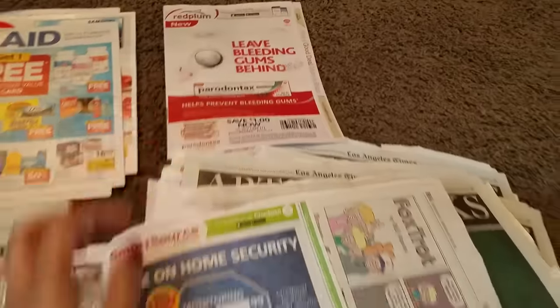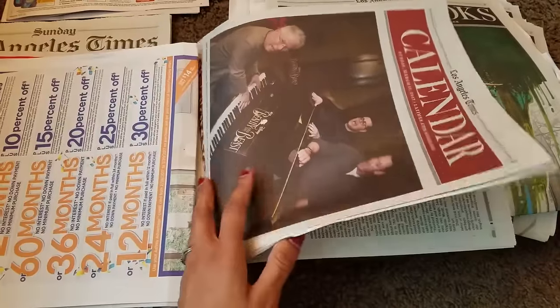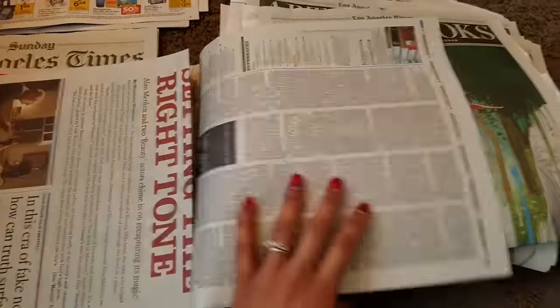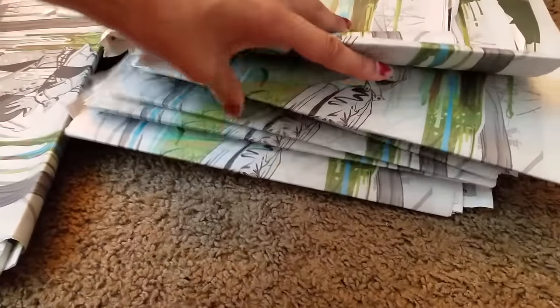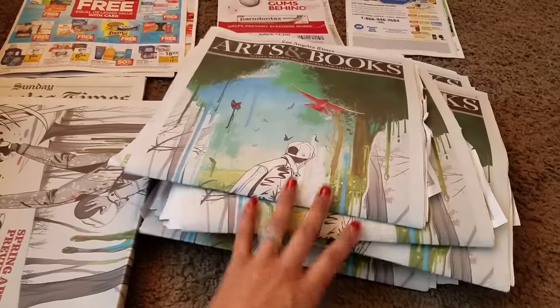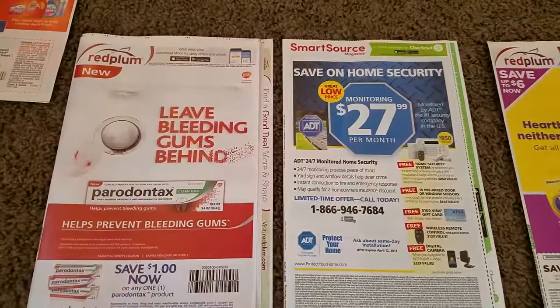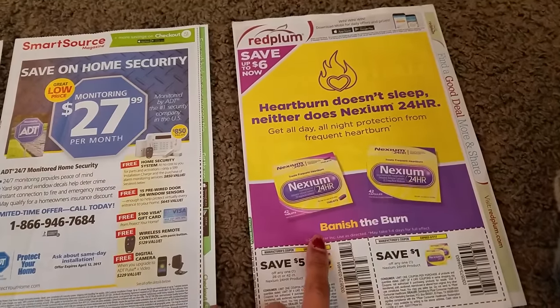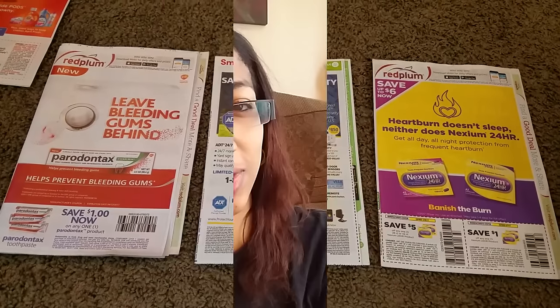We have one ad for Red Plum and one for Smart Source. Let's go through the rest of the pages just to make sure we did not miss anything. You will typically always find the coupons in the calendar section of the paper. I'm going to go through and do this for the rest of my nine inserts from my newspaper subscription to the Los Angeles Times. As I went through my inserts, I realized there were actually three — I was just missing this second Red Plum insert from one of my newspapers. So we in fact received three inserts today instead of two.